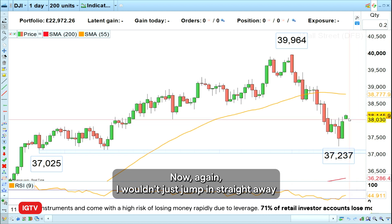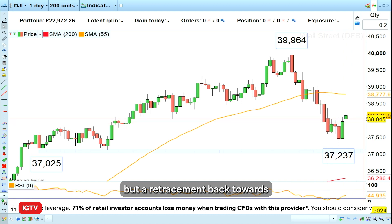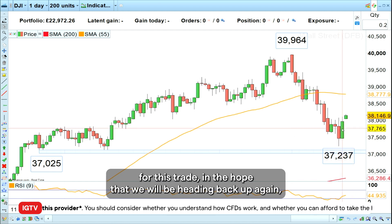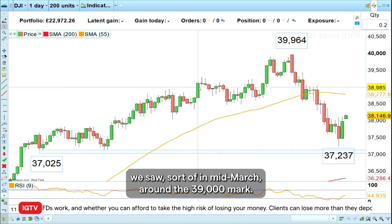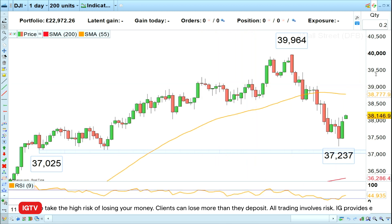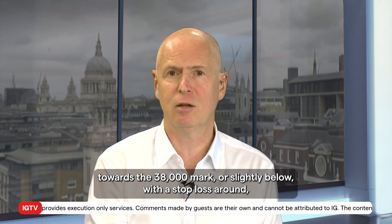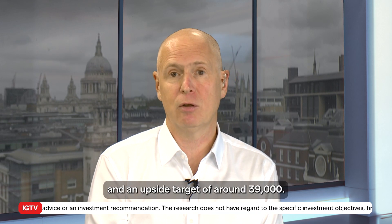Now again I wouldn't just jump in straight away because from a risk/reward point of view perhaps it's slightly too wide, but a retracement back towards the 38,000 mark or slightly lower would probably be a good entry point for this trade, in the hope that we will be heading back up again at least towards the middle of this sideways trading range we saw in mid-March around the 39,000 mark. So this week's trade of the week is to go long the Dow Jones Industrial Average on a minor retracement lower towards the 38,000 mark or slightly below there, with a stop loss around or just below last week's low at 37,235, and an upside target of around 39,000.